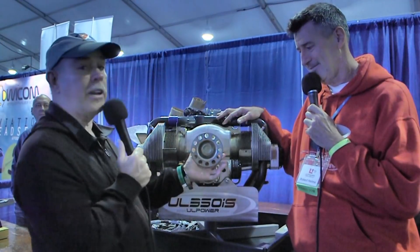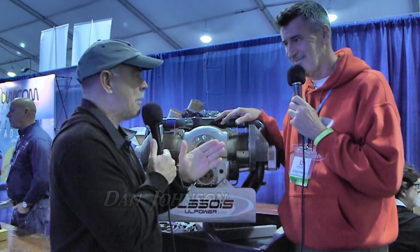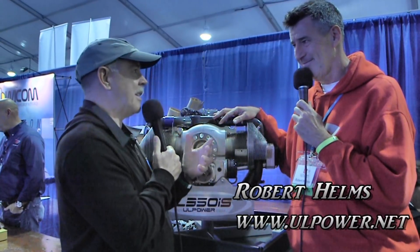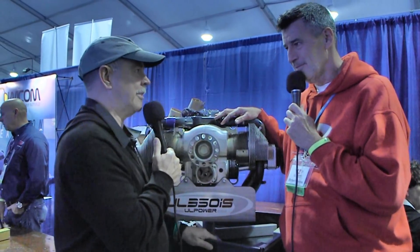We're standing in front of the UL Power engine. I'm Dan Johnson talking with Robert Helms who's going to bring us up to date on what's going on with UL Power. One thing I want to ask you about right away, Robert, is in the past we've asked you about ASTM and you weren't too sure if the company was really going to go down that path or not. What's the latest information in that direction?